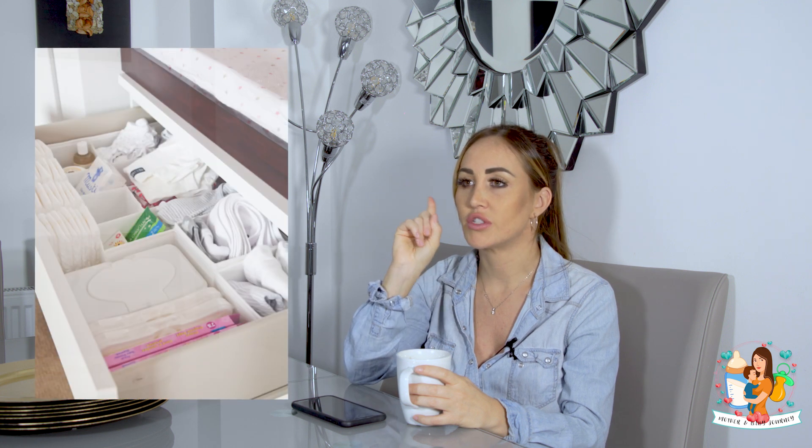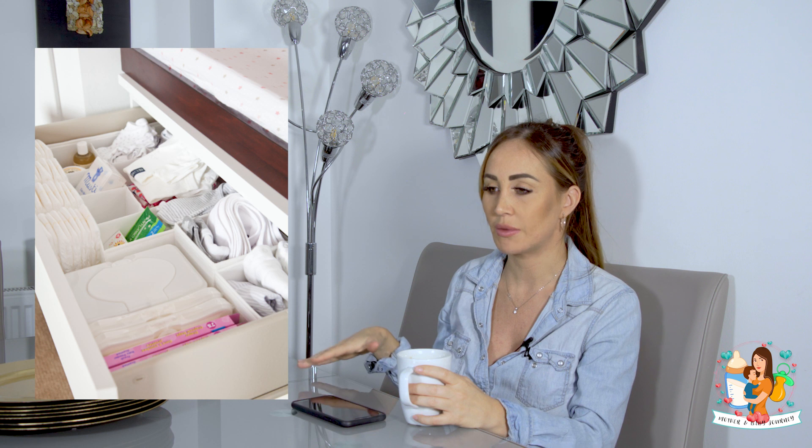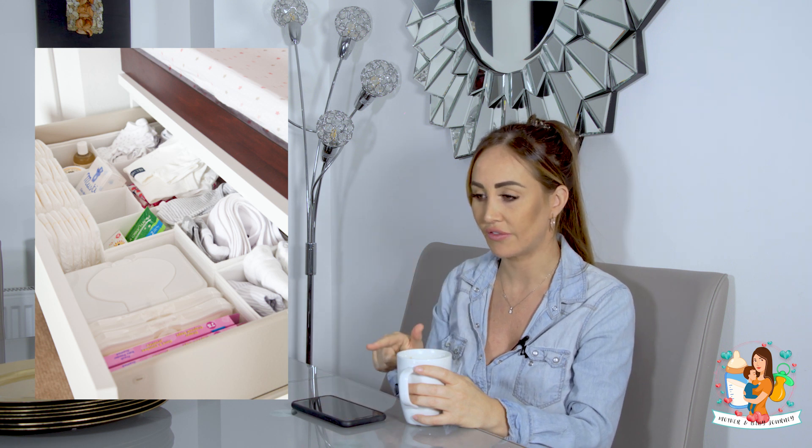I had formula in the house just in case I couldn't breastfeed - I had the HiPP Organic ready-made. Also, drawer dividers from IKEA - they divide your drawers and make things a little bit more simple and organized. I did that for his drawers. You don't need to worry about monitors at this stage because they're pretty much with you 24/7. Those are pretty much the main items.